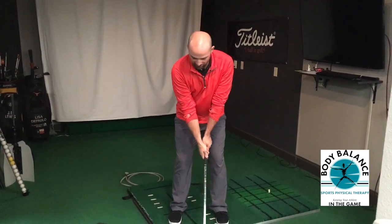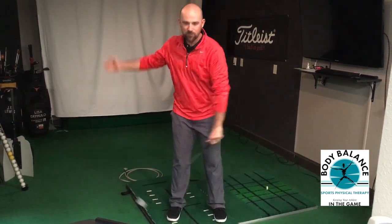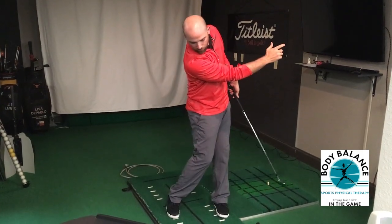So you can see that whenever I keep my head still and take a backswing, if I come up from this position you can see I've looked to the left. It happens during our backswing and it happens through our downswing when we get that shoulder rotation, which causes some neck movements.